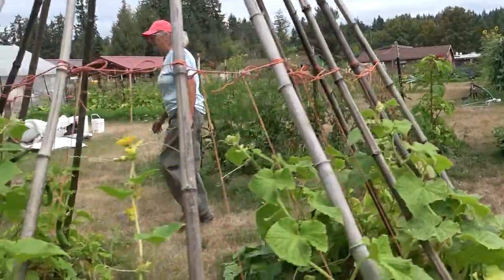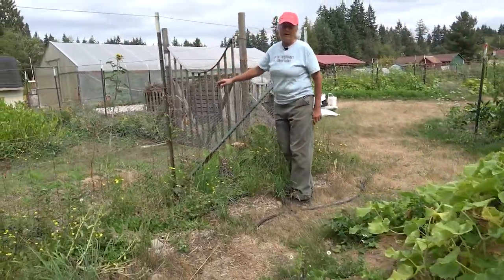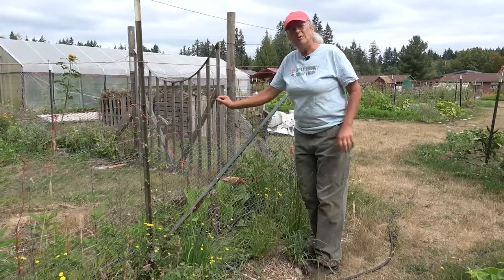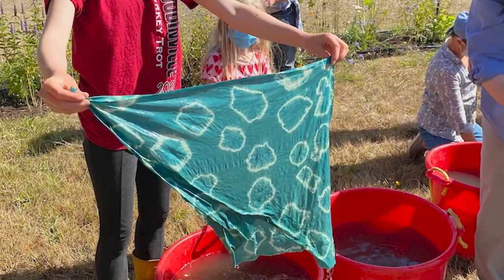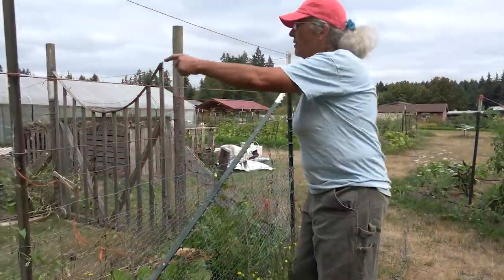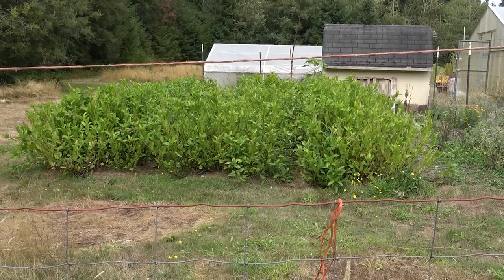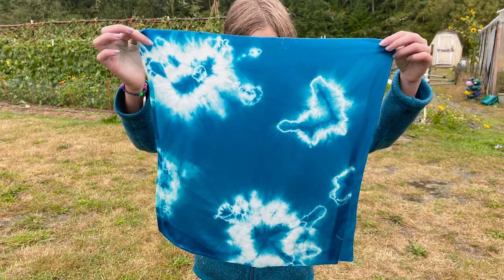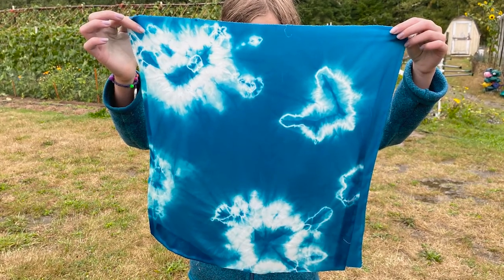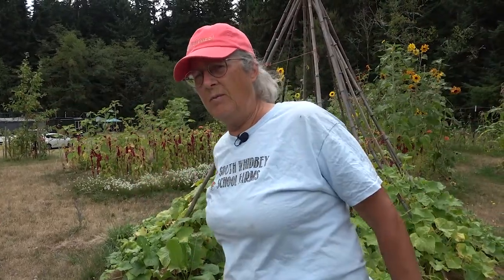Another fun thing we started is our indigo patch. Around 2018 we began working with Cheryl Lawrence, a local fabric artist, and she introduced us to indigo. We've got a fabulous indigo patch and we do natural dyeing. We also have other dye plants that we grow, so we added dyeing in addition to the vegetables and fruit. I'll show you on the other side of the garden the other bump out that we did.